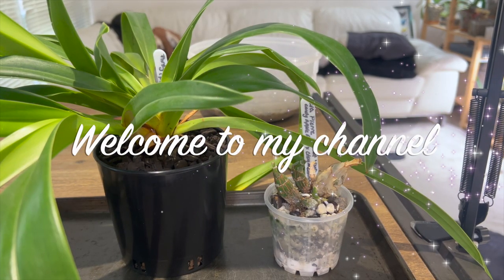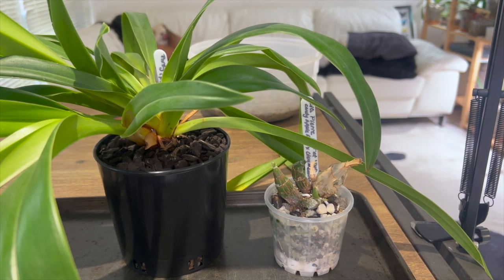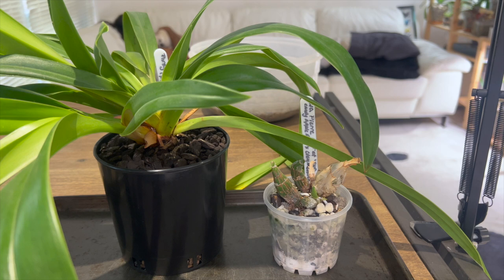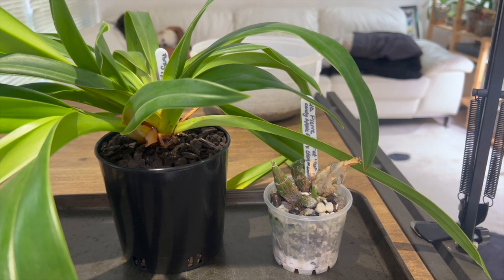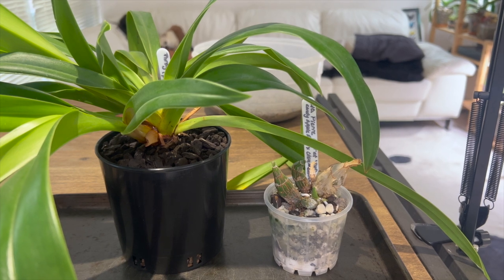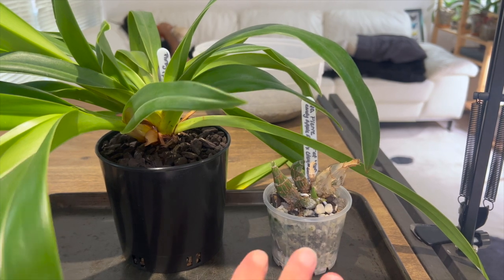Hello everybody and welcome back to Julie's Orchids. Today's episode is going to be another 'I Got Gifted New Orchids' episode. I had a good friend of mine, Rob, from the Orchid Society, who had been struggling with a couple of his orchids and thought I would be a suitable candidate to adopt them. So Rob stopped by and dropped off these two orchids.